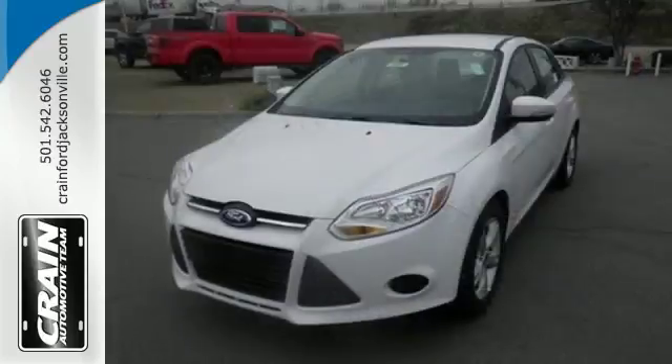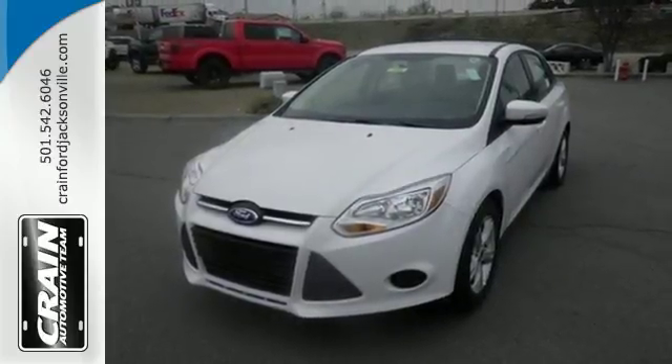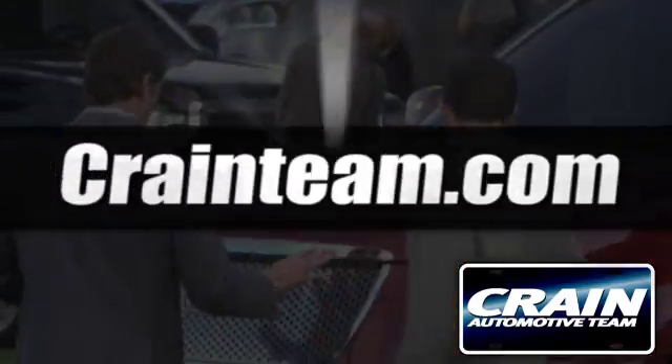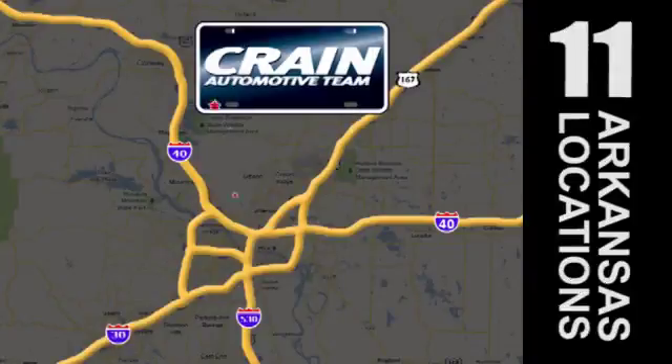Thrifty and exhilarating, this 2014 Focus is ready to impress. Get behind the wheel today. Visit us anytime at craneteam.com. Craneteam's got em! Craneteam.com.